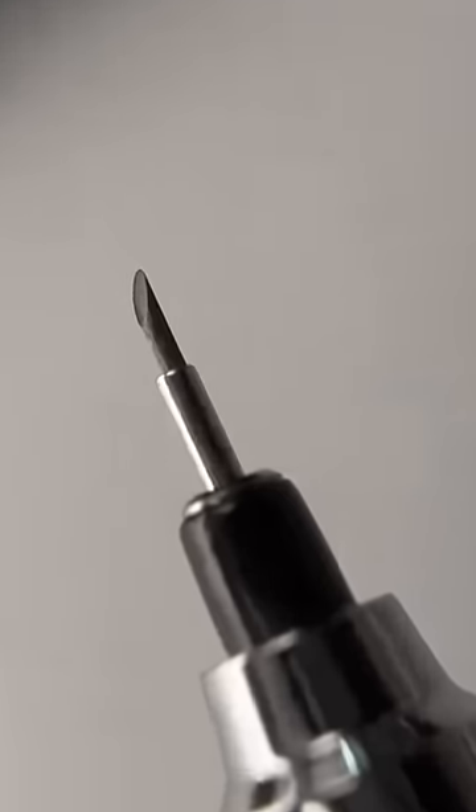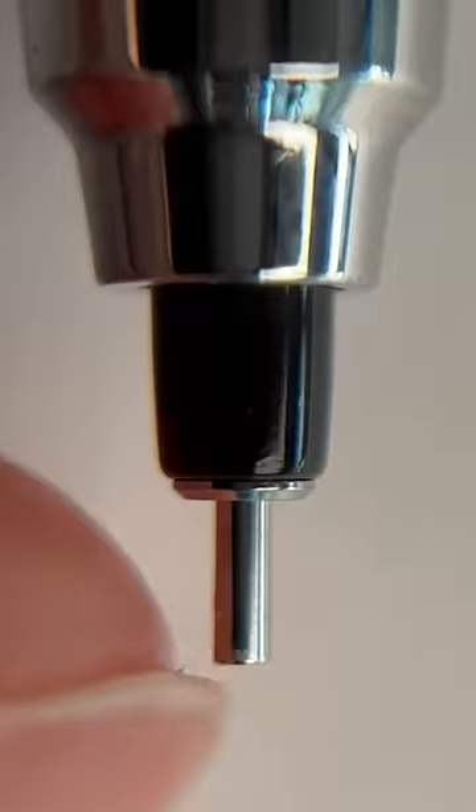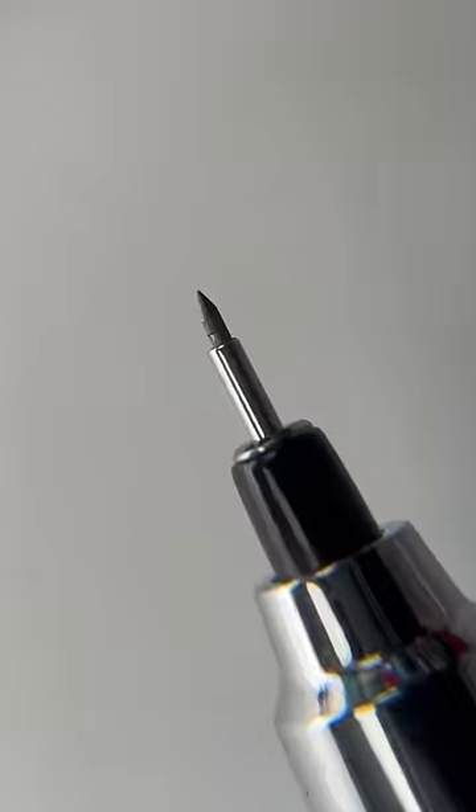With every other pencil, the lead wears down and your writing becomes thick until you adjust, and then suddenly it's ultra sharp. But when you write with this pencil, every time it touches the paper an internal gear activates, rotating the lead giving you consistent sharpness.